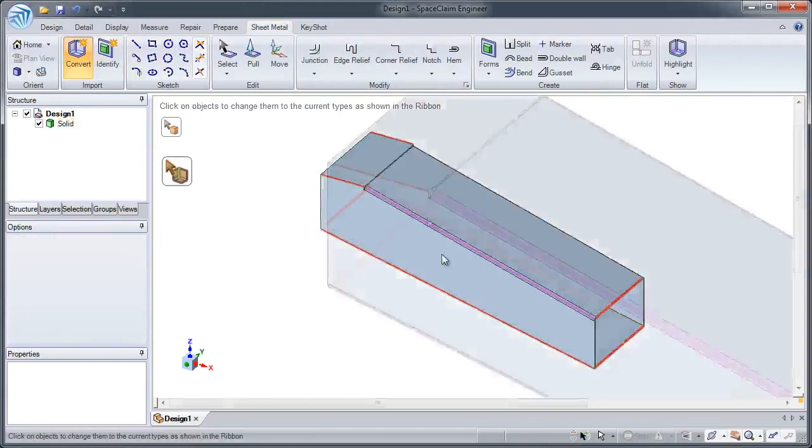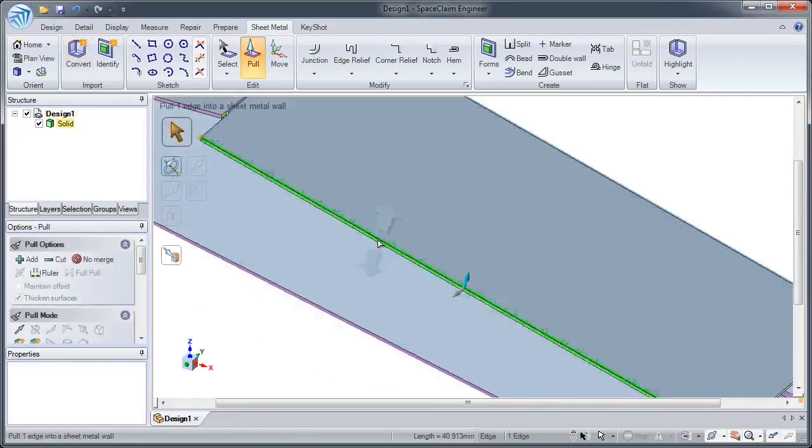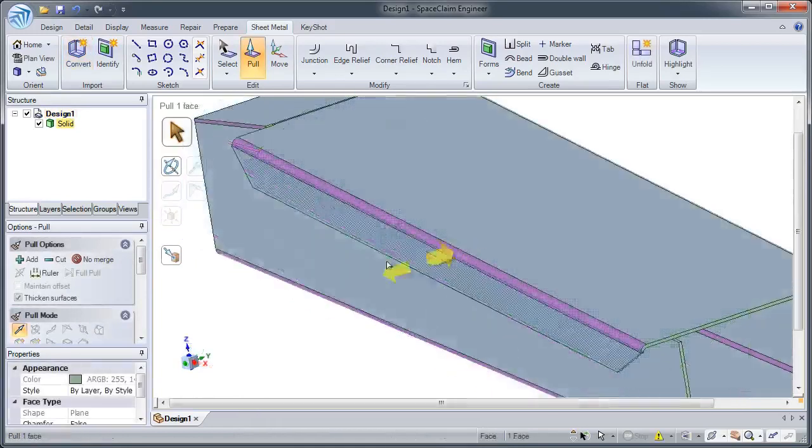We've added custom tools to rapidly convert your model. With a few clicks of your mouse, you can fully convert your model to sheet metal and view the unfolded state.